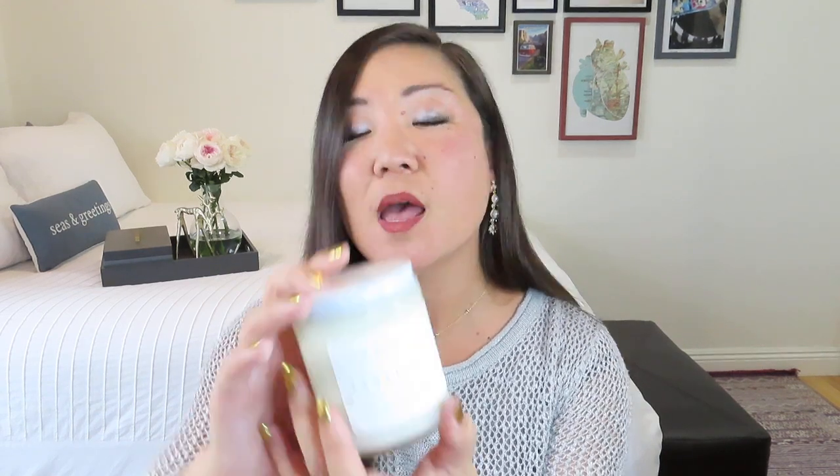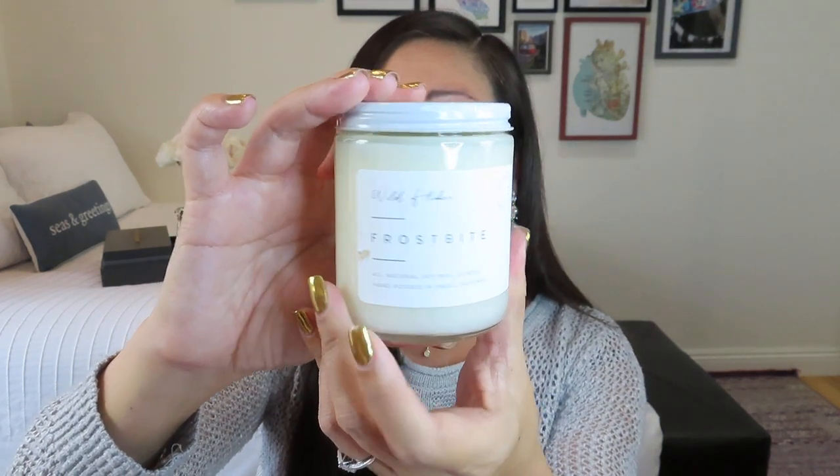Of course we had to have a candle. My label unfortunately got a little damaged in shipping, but this is a Wild Flicker candle — the scent is Frostbite. It's a huge candle, all-natural soy wax, hand-poured in small batches. It smells amazing — a blend of eucalyptus and peppermint that's just right, not overpowering. The approximate burn time is 47 hours. It's phthalate and paraben-free, contains no animal byproducts or testing, and comes in a recyclable or reusable jar. They're out of Ontario, Canada.